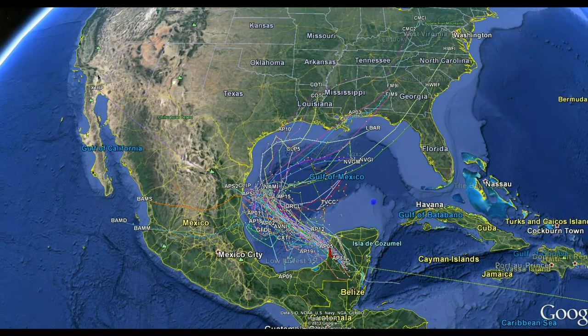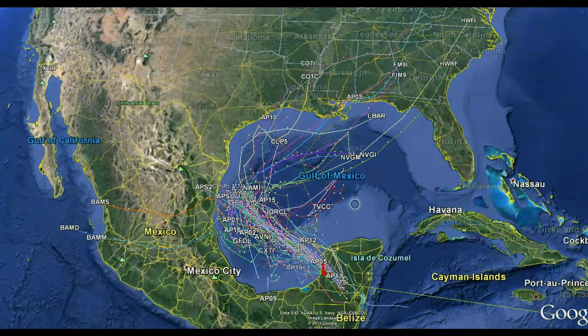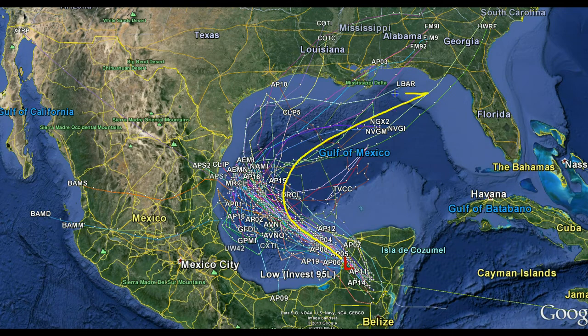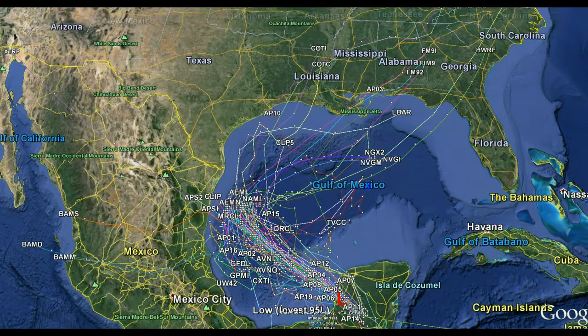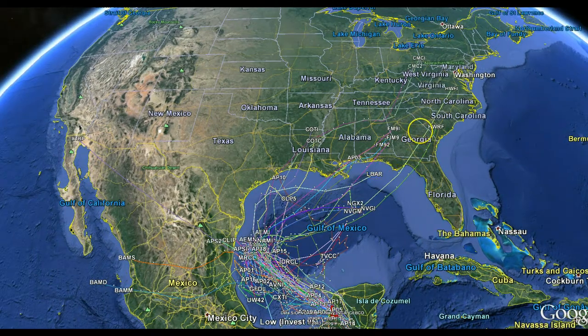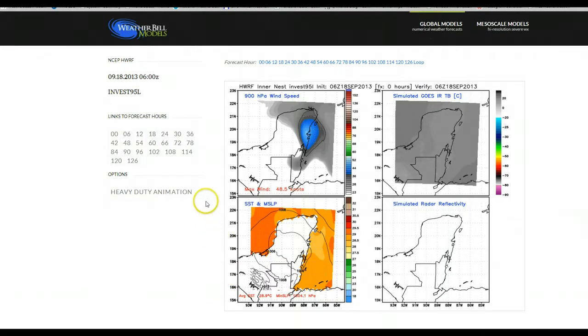Here's a look at the spaghetti plots, and there are two camps right now. Yesterday, there was a camp that wanted to bring the storm into the Bay of Campeche and then move it basically into Mexico — which is horrible news for Mexico, as they just do not need any more moisture. But today we're seeing a pretty steady shift in the models, with everything trying to curve back into the northern Gulf. If you look carefully, there are numerous models now, including some reliable ones, moving the storm into the central Gulf and eventually off to the north and east — and that's starting to make a little more sense.